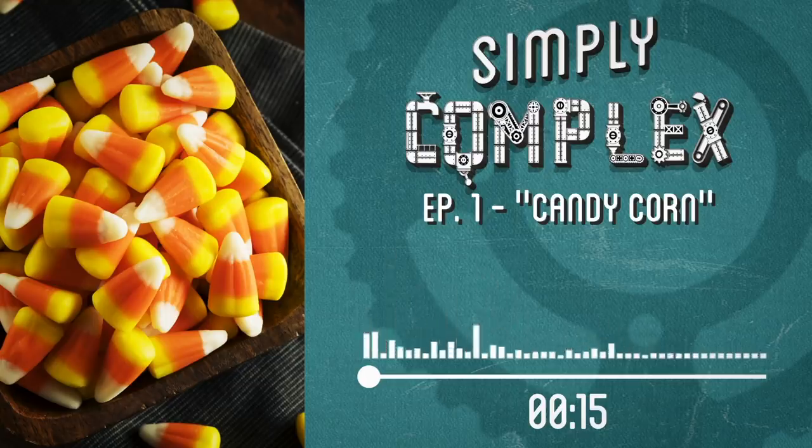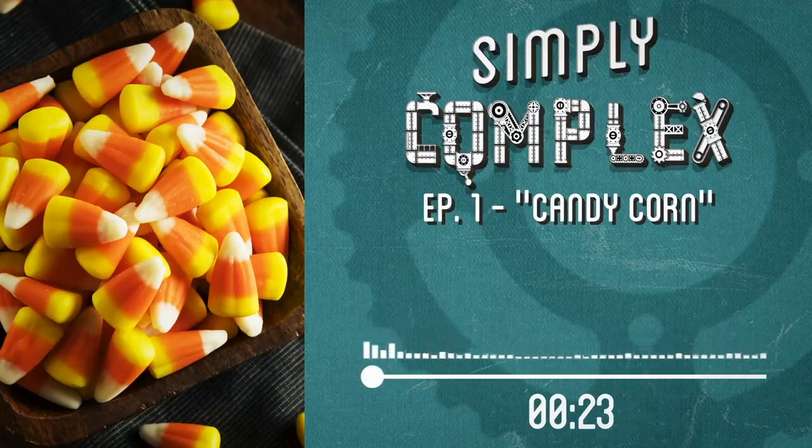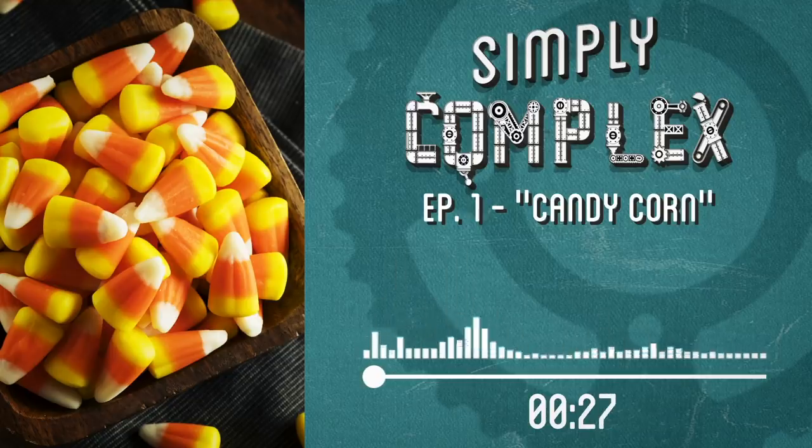Today on Simply Complex, we talk about how something as seemingly simple as making candy corn — I still have the sugar stains on the ceiling, I've tried scrubbing it several times, it's getting lighter but it's still there — can send you to the hospital if you don't know what you're doing.